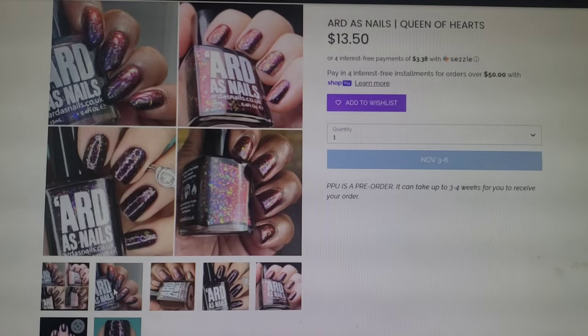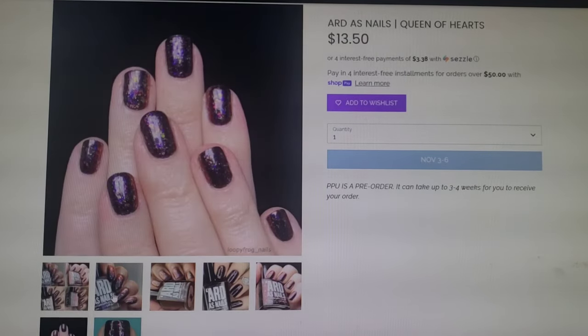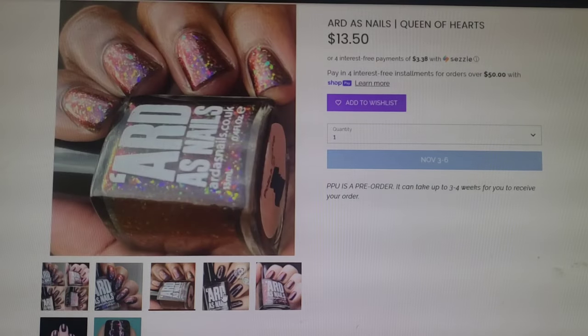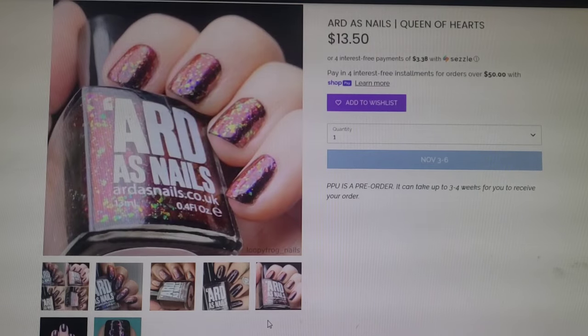Here we can look at some of the pictures. Really beautiful. It's definitely super different. I'm going to add this to my wishlist.